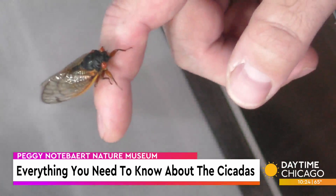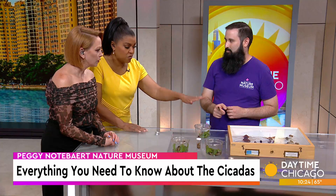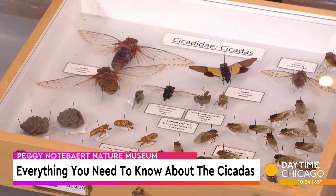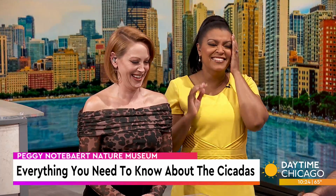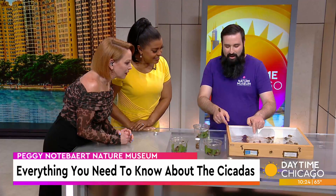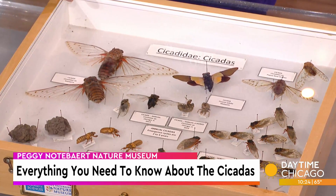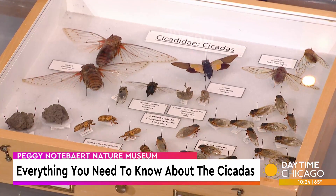Some of the ones in the box are so much bigger than this little guy here — what's different? These big ones are tropical cicadas; this shows you how big they can get in some parts of the world. The dog day cicadas, right in the center, are the ones we hear and see every year. But this year it's the periodical cicadas — they're smaller, black bodies, orange wings and legs, and red eyes.